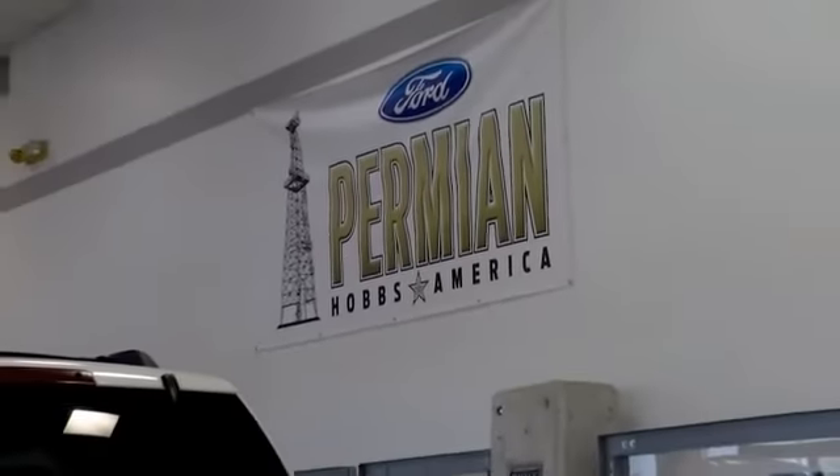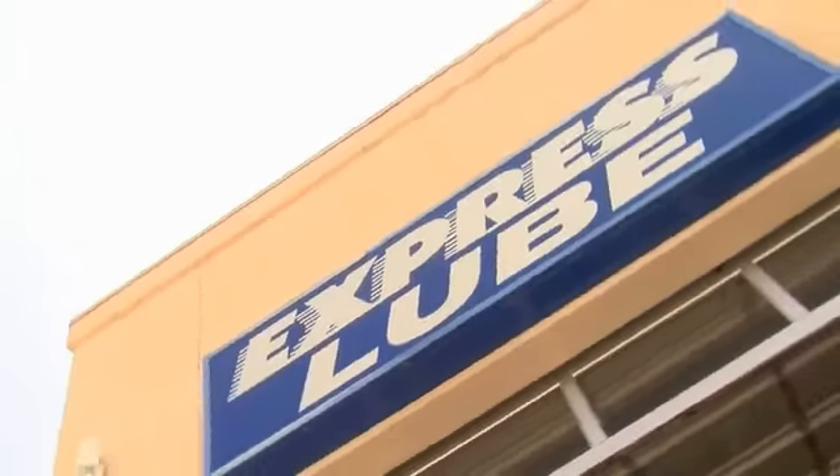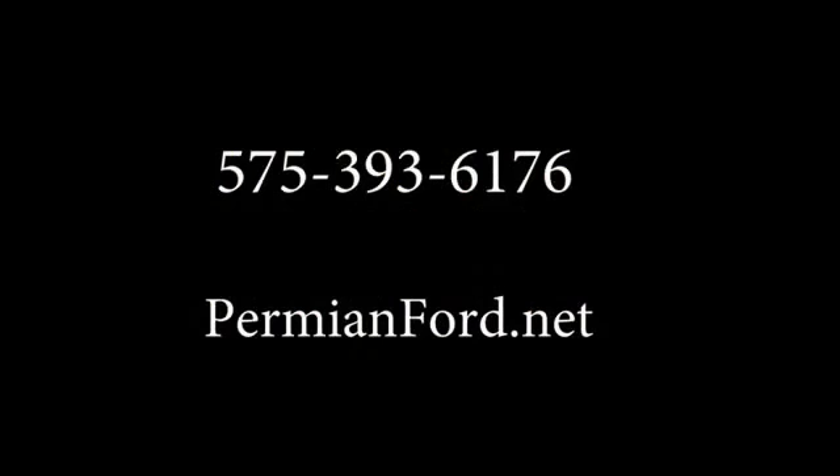Folks here at Permian Ford, we have a large selection of vehicles and we'd love for you to come out and see us. After your purchase, we give you the first free oil change. We also have tires for life. We pride ourselves on customer service, so please come see us. Thank you.